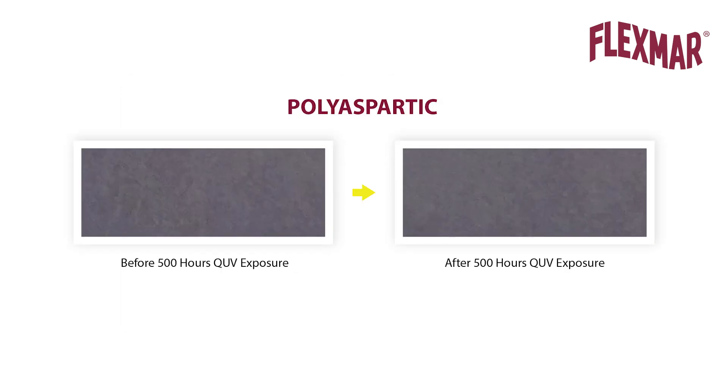The Flexmar polyaspartic does not visually show ambering or yellowing, thus its 0.89 delta E color change. The conclusion: the Flexmar polyaspartic would meet the level 1 acceptance criteria of SSPC paint specification 36, while the polyurea and epoxy would fail.